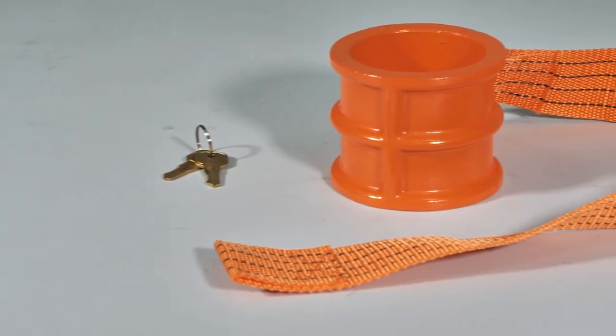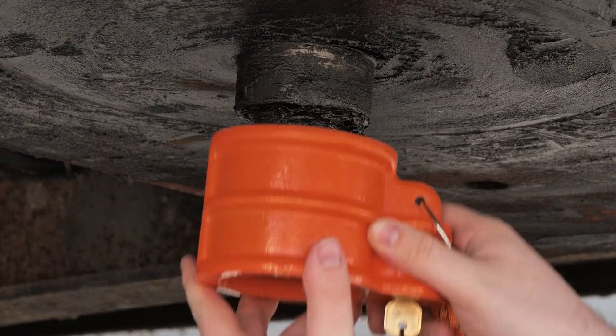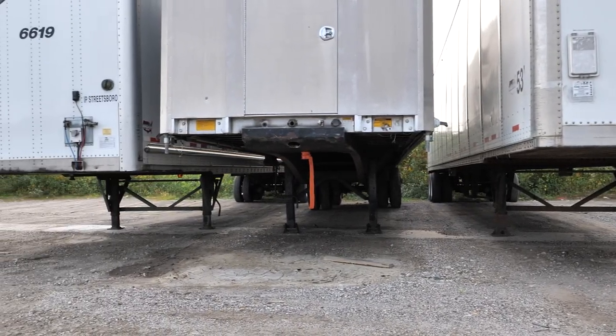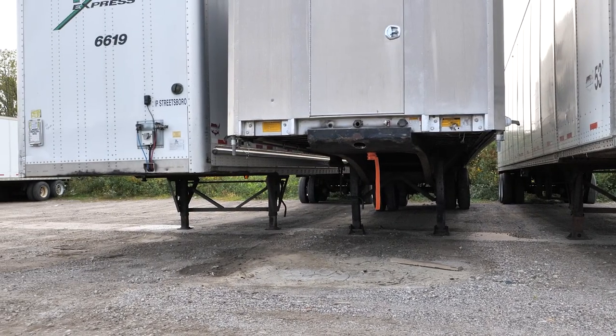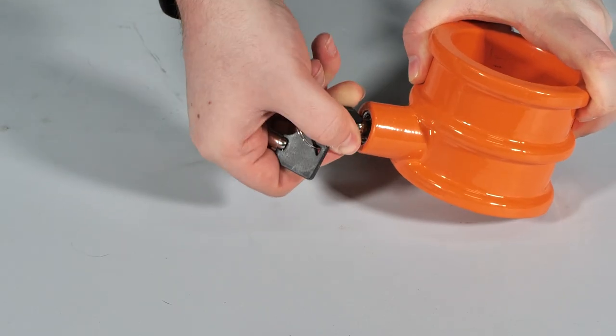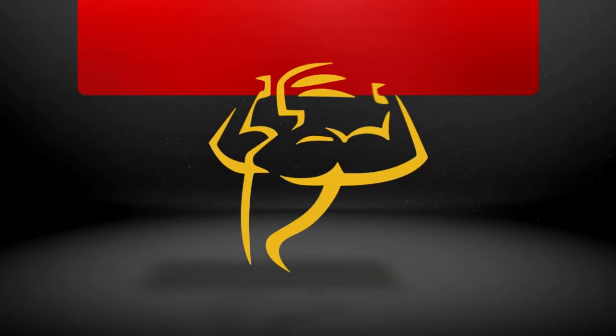And finally we have the best of both worlds, the orange powder coated lock with a safety ribbon that hangs down. Similar to the warning tag on the chrome lock, but with much more visibility from afar. Regardless of the one you choose, each one provides you with the same amount of security. Get your locks and other trailer parts today from Mighty Products.